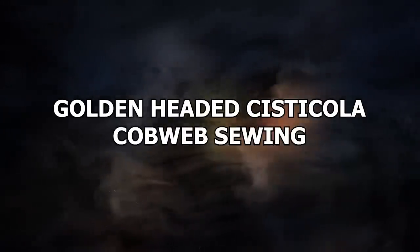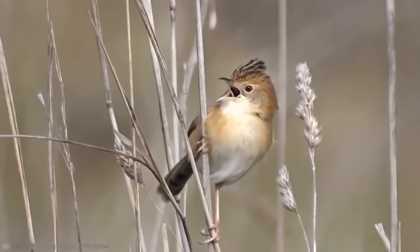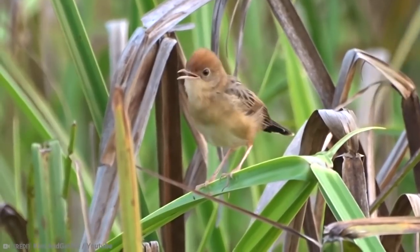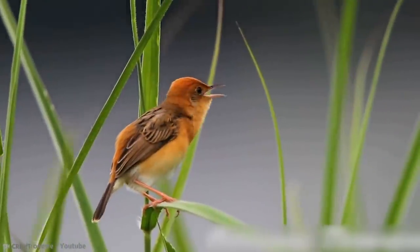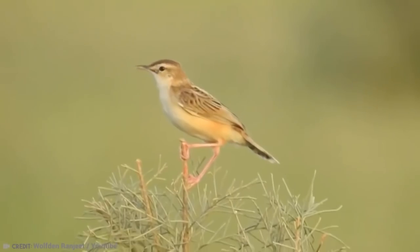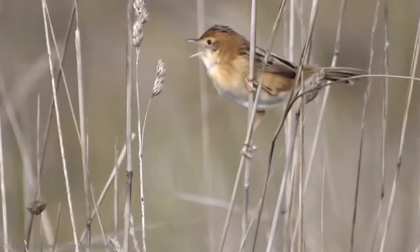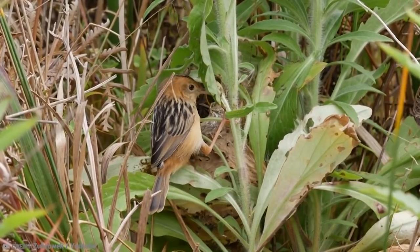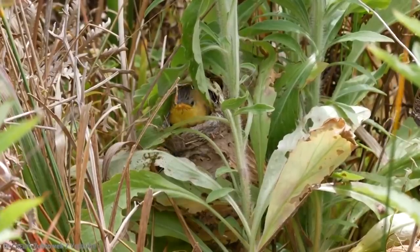Number 13: Golden-headed Cisticola cobweb sewing. The golden-headed cisticola is known as the finest tailor of the bird world. They live in Australia and Asia, and they can grow to be 4.5 inches. The males change their color during mating season — normally brown and cream, but from May to July they grow golden and orange feathers, which give them their name. The golden-headed cisticolas have figured out a way of stitching twigs and leaves for their nests with spider threads. Although the spiders must not be very happy about this technique, it is very ingenious and effective.